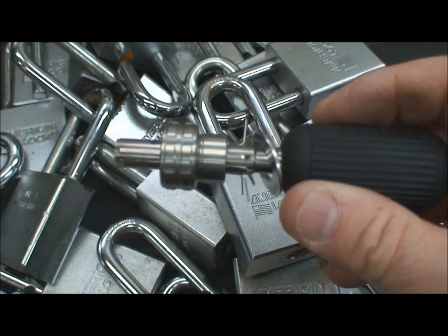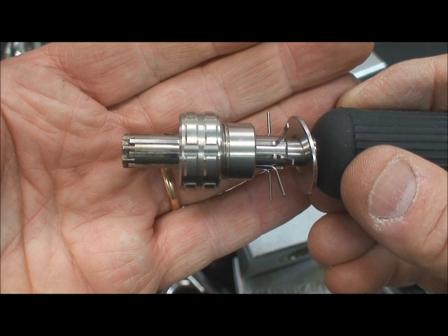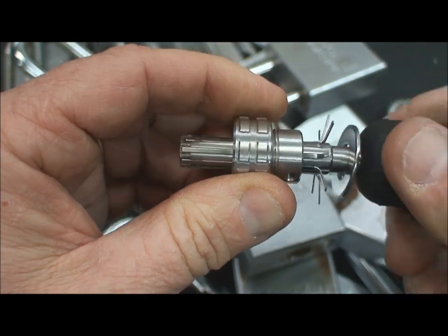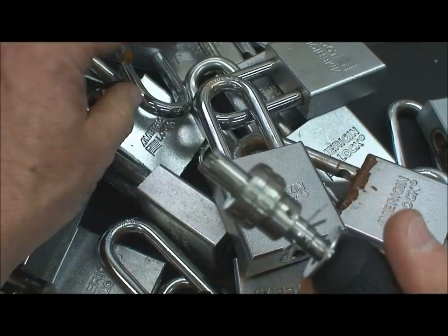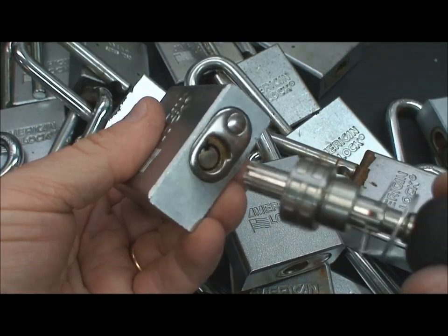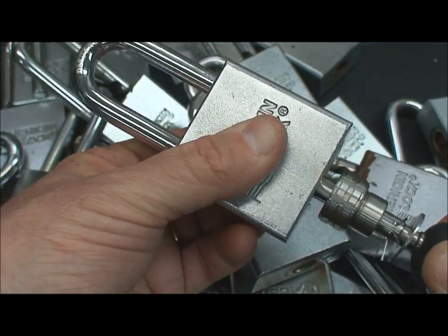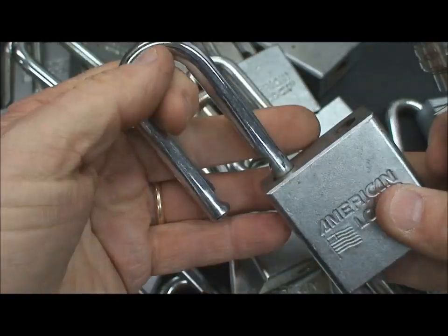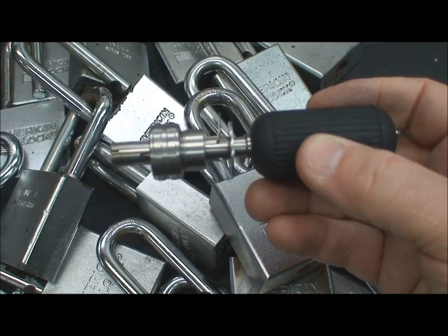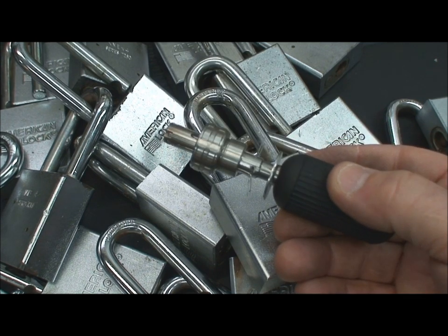The nice thing about this tool that you really can't do with single pin picking is that once you've opened one lock, if there's any chance the other locks share the same key, you simply tighten the nut and that completely locks the needles down — and now you have a working key. Then you can grab any of the other locked units, slide it in, and open all of the other 41 locks. This $50 tool, or whatever I paid for it several years ago, more than paid for itself today. To open all of these locks took me less than 30 minutes.